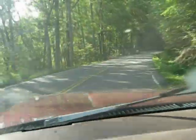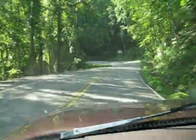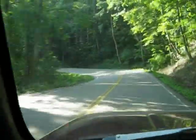There's 318 curves in 11 miles on this Dragon Tail. Motorcycles and exotic cars love it.